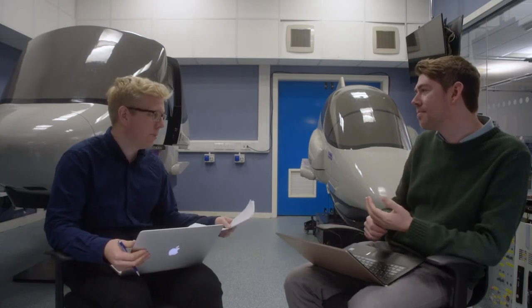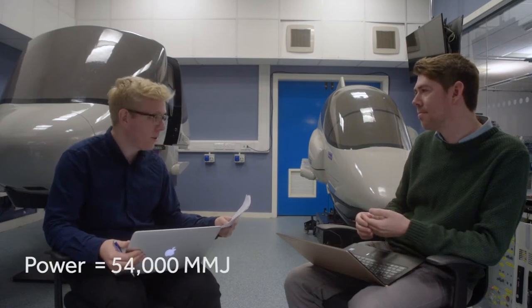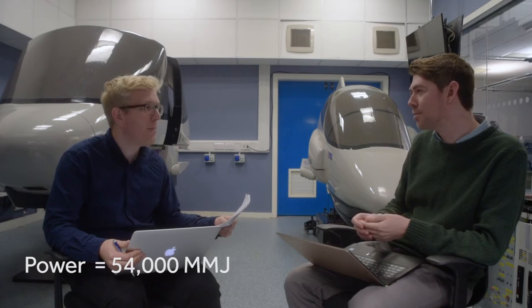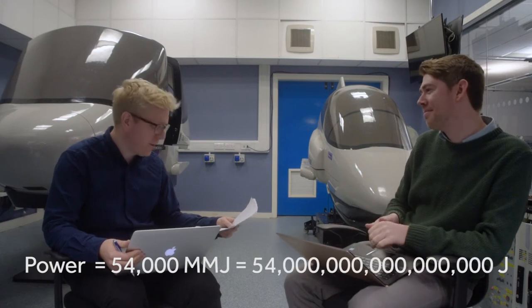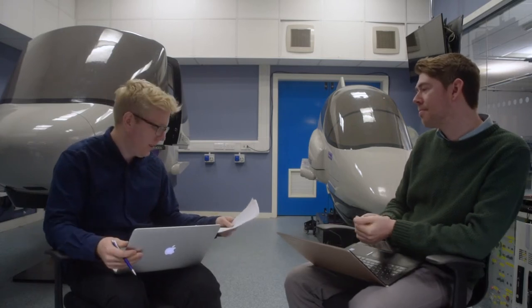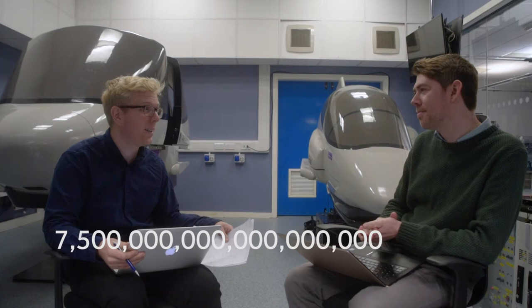I need to work out how much energy is required per second — so that's power. Power equals force times velocity, so the power comes out as 54,000 megajoules per second. If you multiply that by 31 hours — the time taken for Santa to get around the globe — times 3,600 seconds in one hour, then you get a total energy equivalent to 7.5 billion billion carrots.